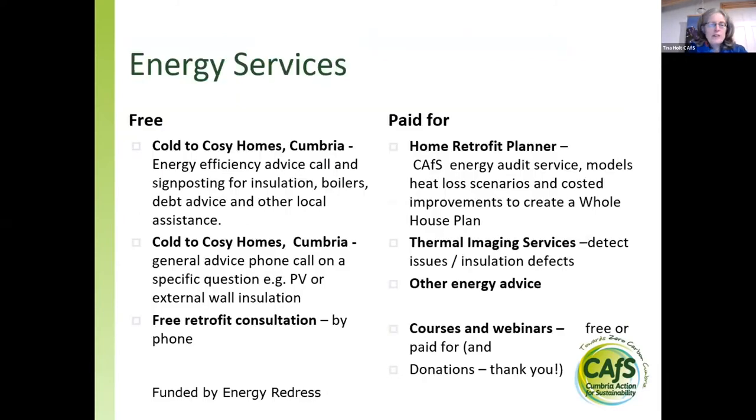I work within the energy services team. On the free side, we run our Cold to Cozy Homes Cumbria service and we can also offer a general advice phone call on specific questions — such as should I have PV, or something about external wall insulation versus internal wall insulation. For those people who've got a retrofit in mind in the short or longer term and are looking at your house holistically, you can also get a free retrofit phone consultation.